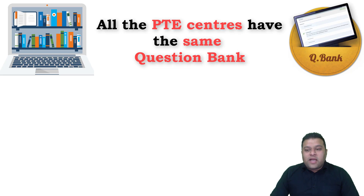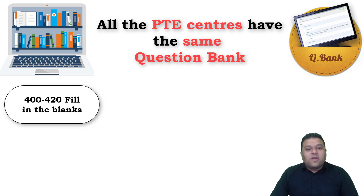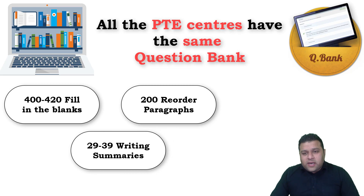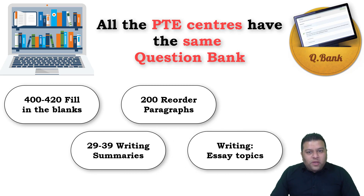The second change students are reporting involves the question bank. All PTE institutes and training centers share pretty much the exact same question bank — roughly 400 to 420 fill in the blanks, about 200 reorder paragraphs, 29 to 39 writing summaries, and similar essay topics. Now 20 to 30 new questions are being added. Some institutes just have students memorize and parrot these resources, so if you get new questions in the exam you're at the mercy of luck.